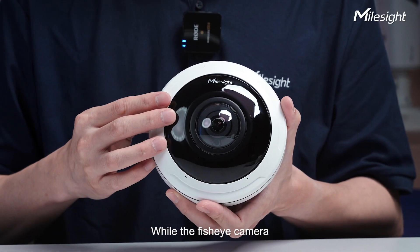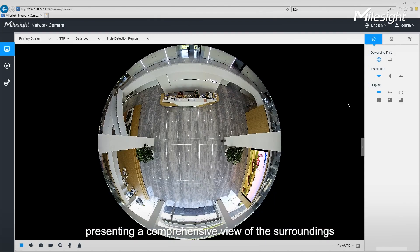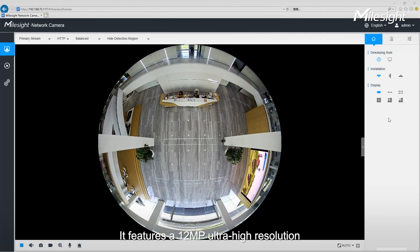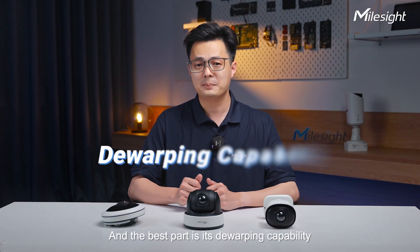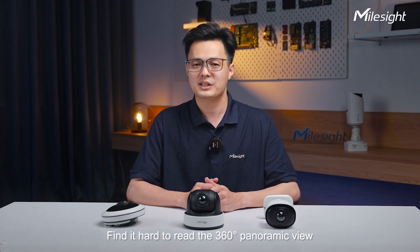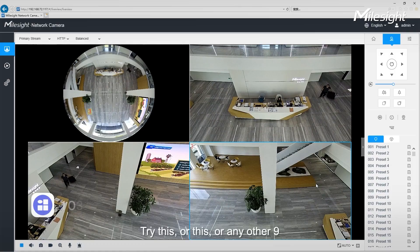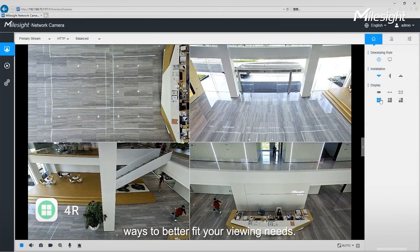The fisheye camera can cover all angles, presenting a comprehensive view of the surroundings. It features 12MP ultra-high resolution, ensuring that the captured picture remains complete and sharp. And the best part is its dewarping ability — find it hard to read the 360-degree panoramic view? Try this, or any other display mode to better fit your viewing needs.